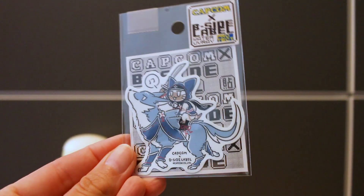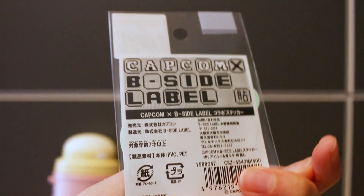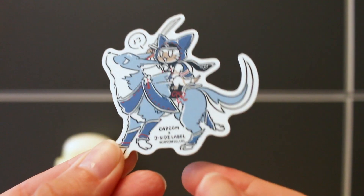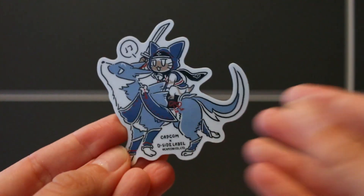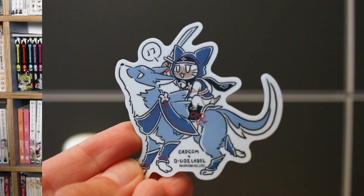Moving on, I got some merch with a kitty — it's a sticker from the side label from Monster Hunter, and it's the Bellico on the Palomute, obviously from Monster Hunter Rise. It's an adorable, very cute sticker and I'm happy to have this.